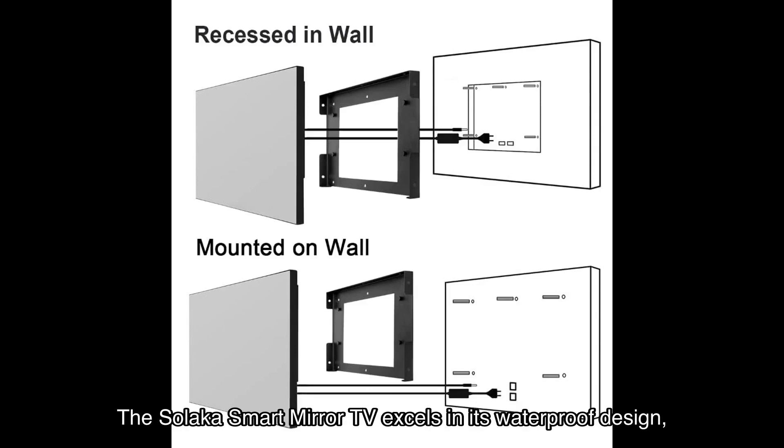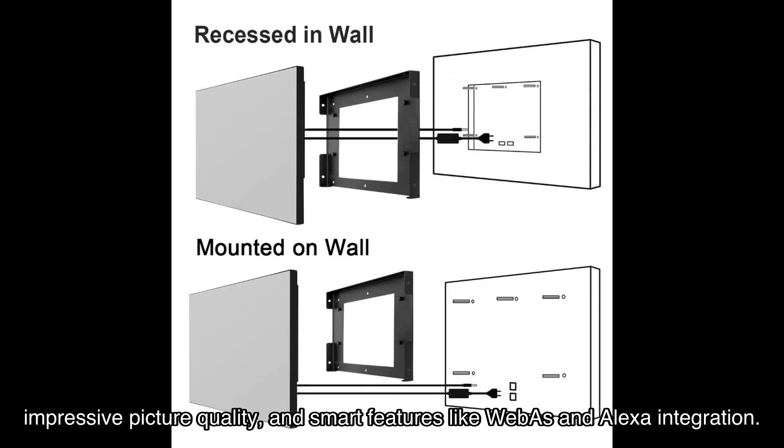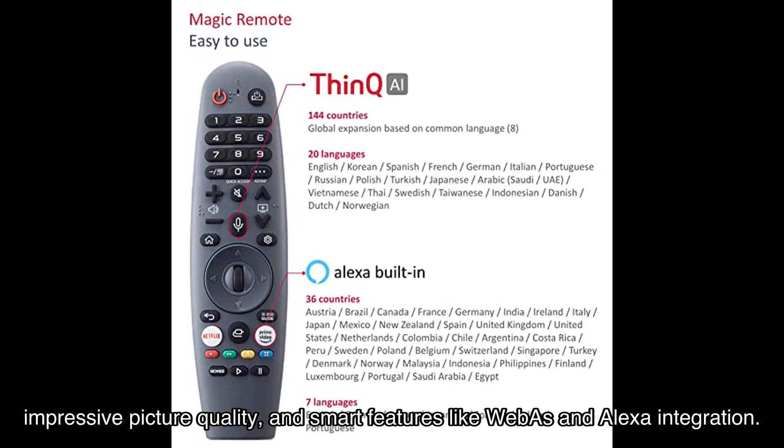Now let's address the strengths and weaknesses of this product. The Solaca smart mirror TV excels in its waterproof design, impressive picture quality, and smart features like WebOS and Alexa integration.